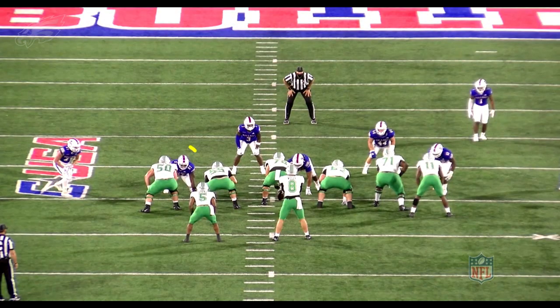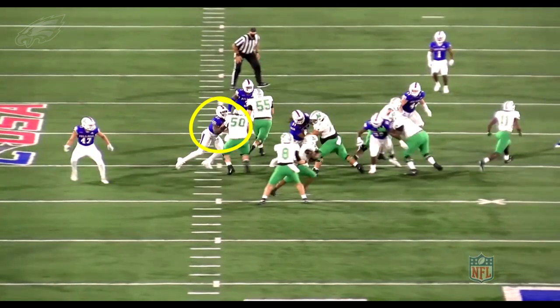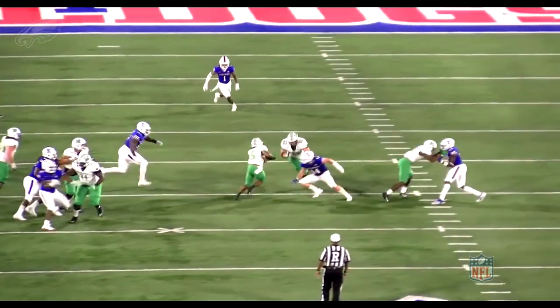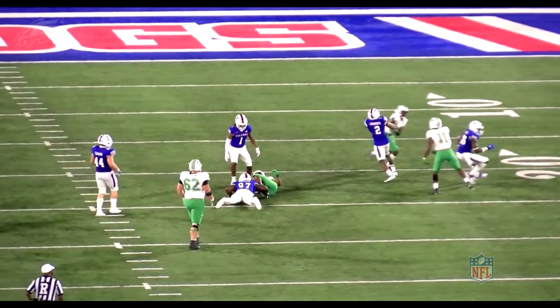Another play here against Marshall — again lined up on the back side of this run play. And it's just consistent. This isn't one play, this isn't just a flash play here and there. Watch the power on the back side defeating the block from the tackle, and then the range — constantly chasing plays down from the back side. This is a consistent theme from watching him on film.